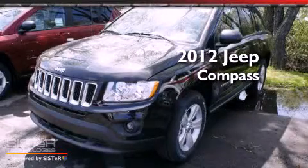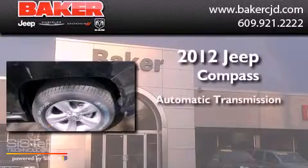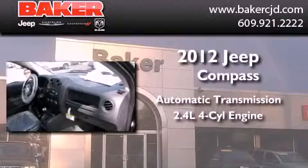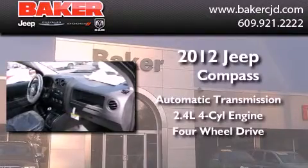This is a brand new 2012 Jeep Compass. This crossover has an automatic transmission, an inline 4-cylinder engine, and the added capability of 4-wheel drive.